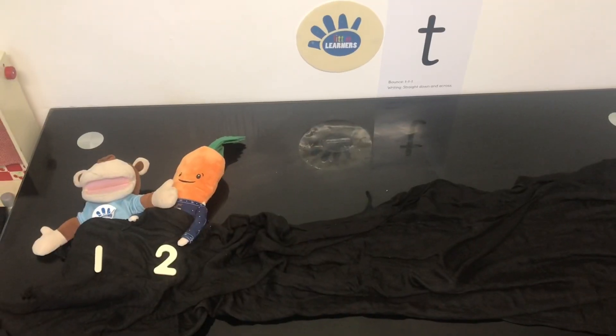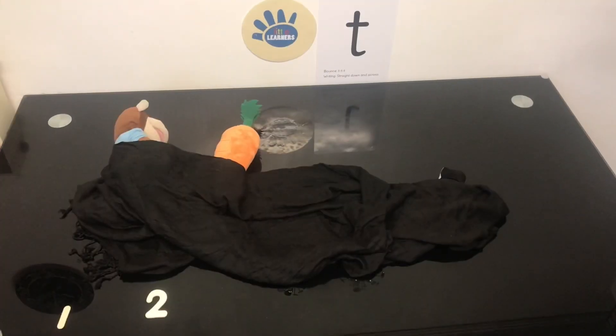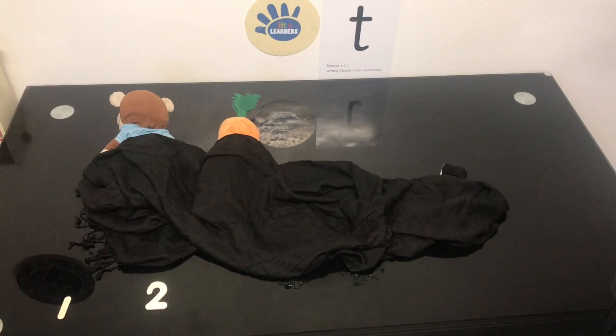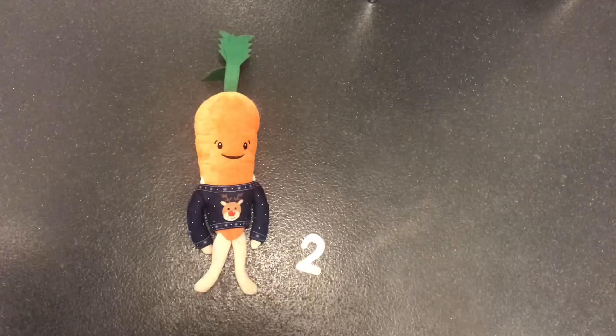There were 2 in the bed and Marvin said, Roll over, roll over. So they all rolled over and one fell out. Boom!